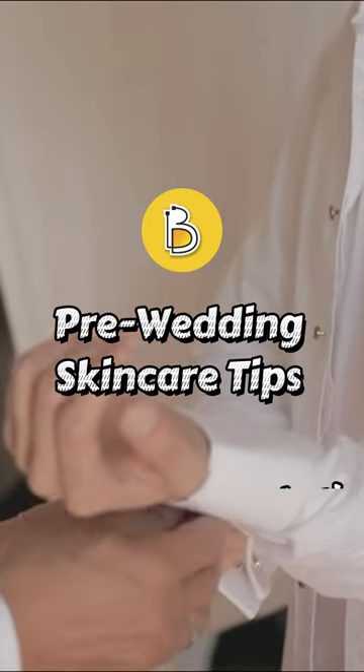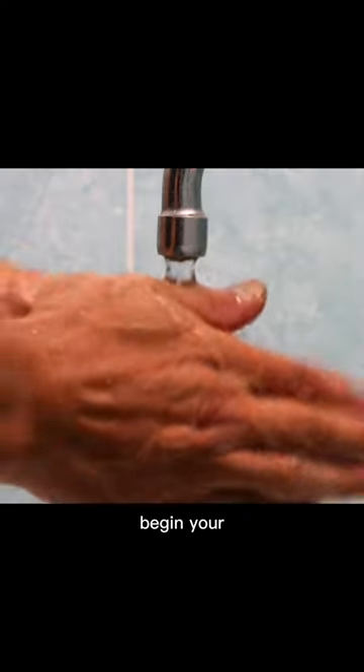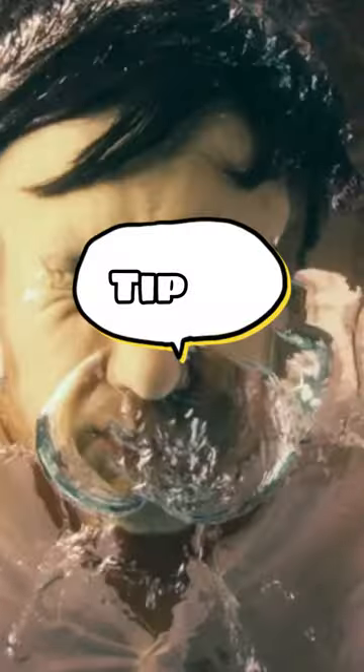Pre-Wedding Skin Care Tips for Grooms. Tip 1: Start Early — begin your skin care routine at least 3 to 6 months before the wedding.